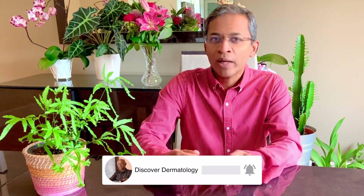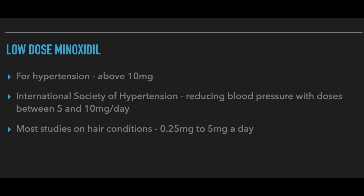We first need to define what low-dose minoxidil means. Generally, oral minoxidil at doses above 10 milligrams tends to lower blood pressure, so doses below 5 milligrams may not have a big effect on those with normal blood pressure. The International Society of Hypertension suggests that a dose between 5 and 10 milligrams could start reducing blood pressure. Most studies of hair loss therefore look at minoxidil doses between 0.25 milligrams and 5 milligrams daily.